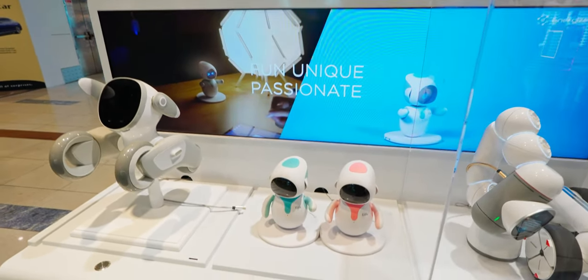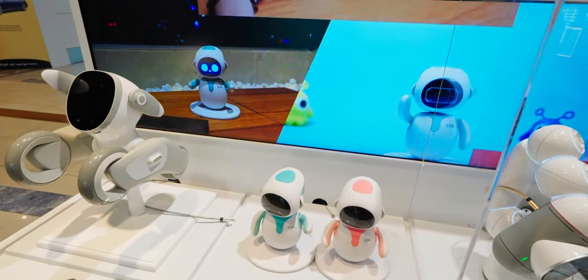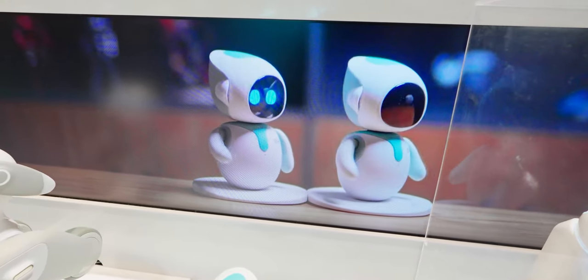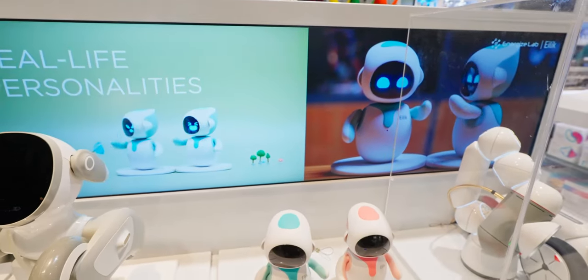They actually have a demo zone area over here. Unfortunately, battery is down on both units so they're not powered on, but we can still check out the video. That looks pretty cool — I mean, how cute they are. This is tempting me a lot. Should I get it, guys? Let me know in the comment section.